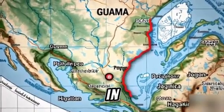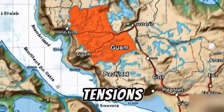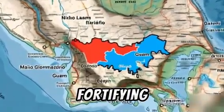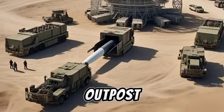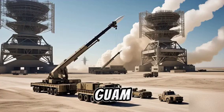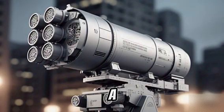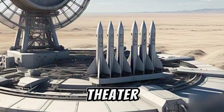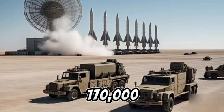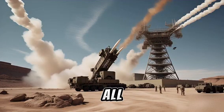Guam — a tiny island in the Pacific with massive military importance. As tensions rise across the Indo-Pacific, the United States is fortifying this strategic outpost with one of the most advanced missile defense systems in the world: the Guam Defense Shield. But what exactly is this shield? Why is it a game-changer in the Pacific theater? And how does it protect U.S. assets, allies, and 170,000 civilians on the island? Let's break it all down.